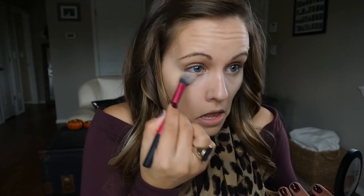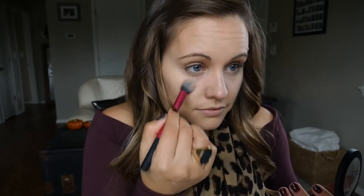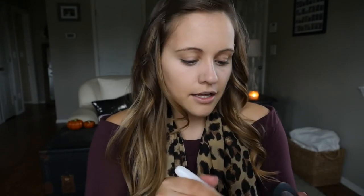Next I'm going to set everything with a translucent face powder — I'm going to use the Milani one. I'll take my Real Techniques concealer brush and pop a little product under my eyes, then use another brush for the rest of my face. I'll take the powder brush from Wet n Wild, tap off a little product, and apply it very lightly to the rest of my face.